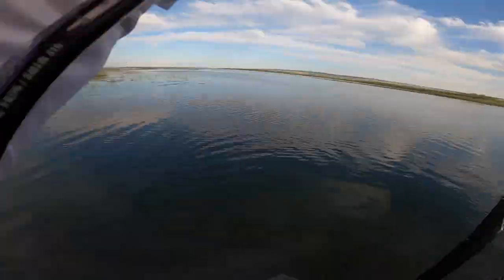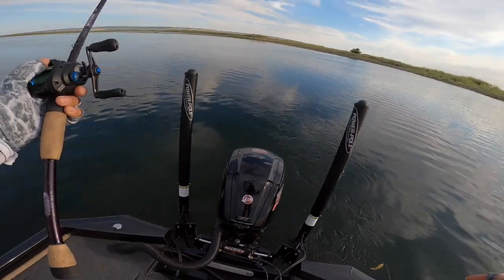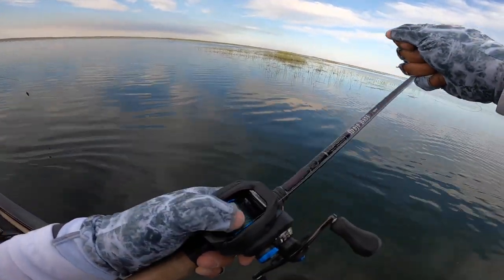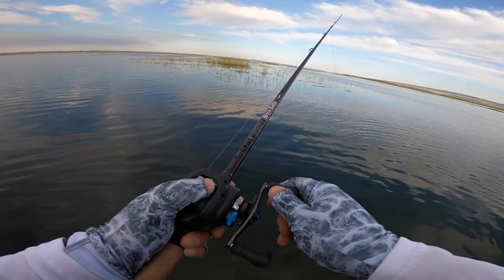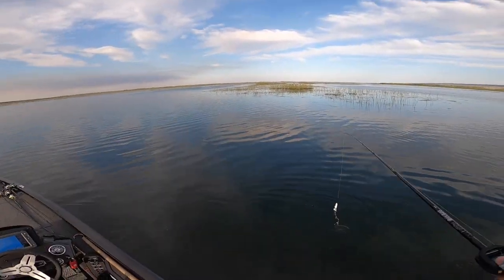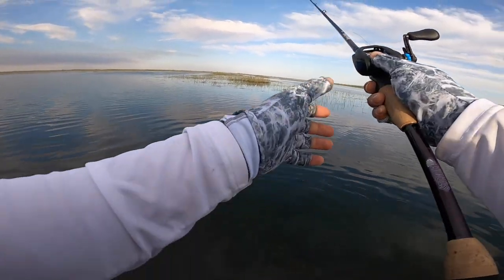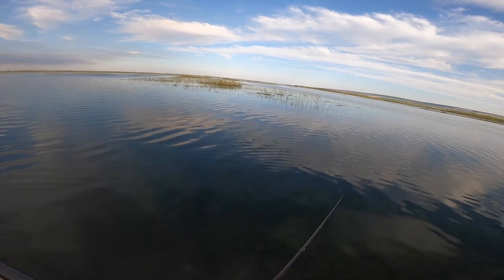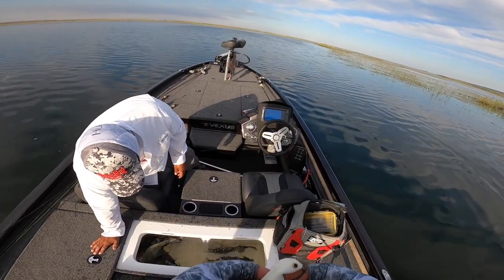I got him — oh no, no, no, I didn't get him! Why is my drag like nothing? Dude, I had no drag on that fish, I could not set the hook. Oh man, that was beautiful — did you see that fish? Looked like Free Willy, dude! Dang it man!